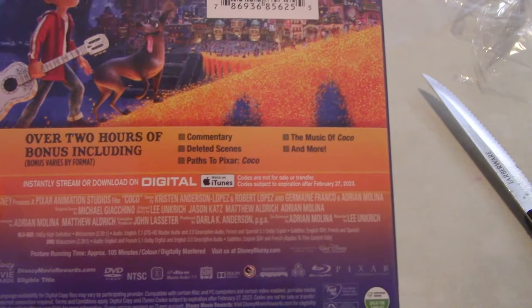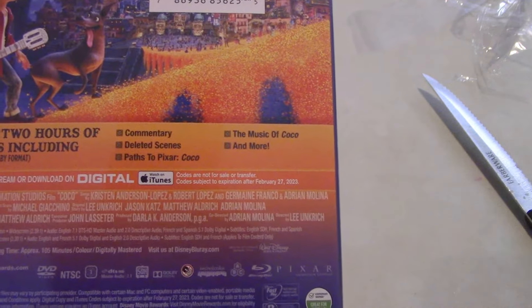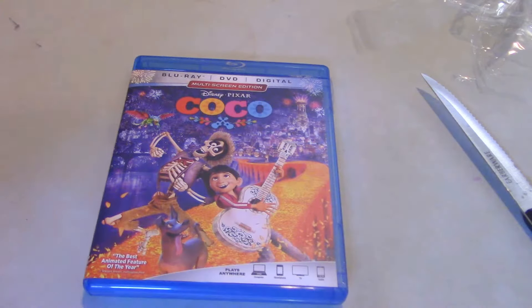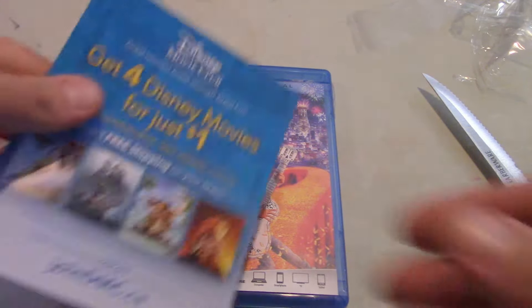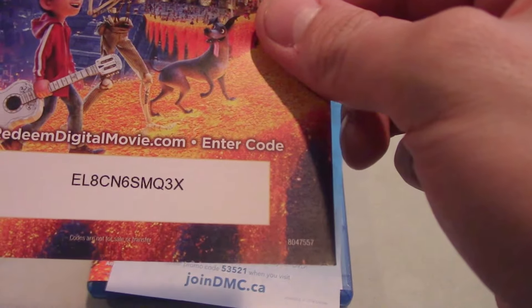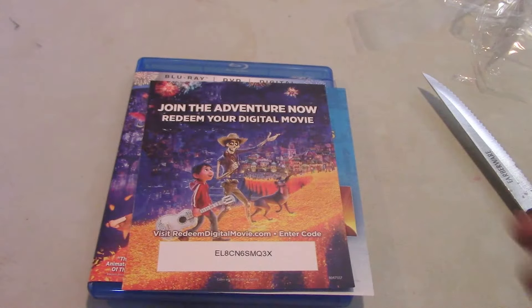Bonus: over two hours of bonus features including commentary, deleted scenes, Path to Pixar, Coco: The Music of Coco, and more. There's also a 4K edition which I'm sure comes with more featurettes, but I settled with this one. Anyways guys, you all came here for your Disney code — it's EL8CN6SMQ3X.